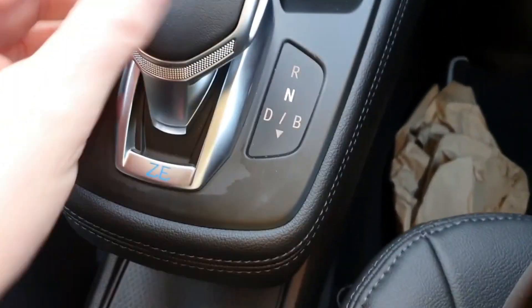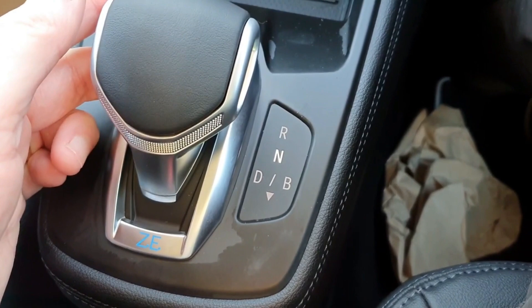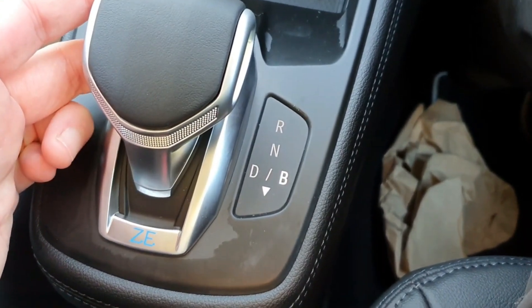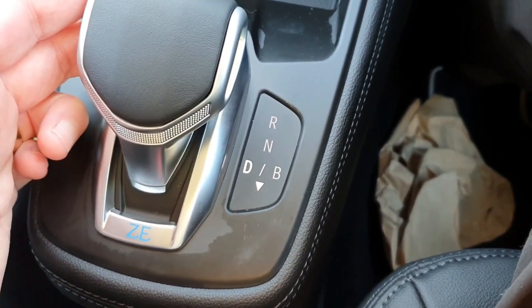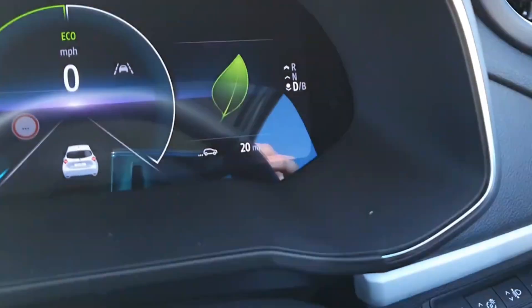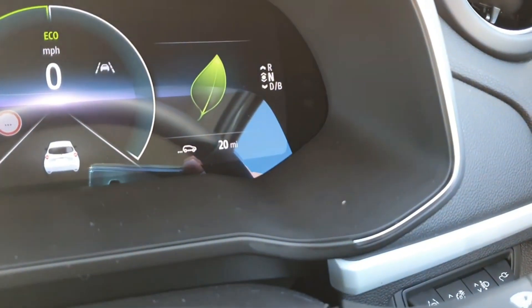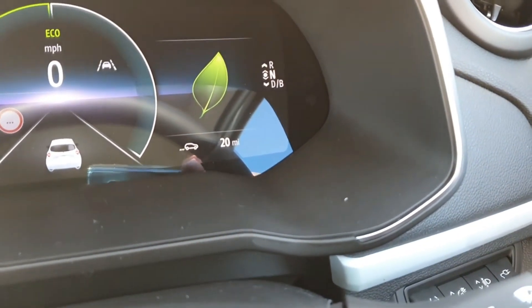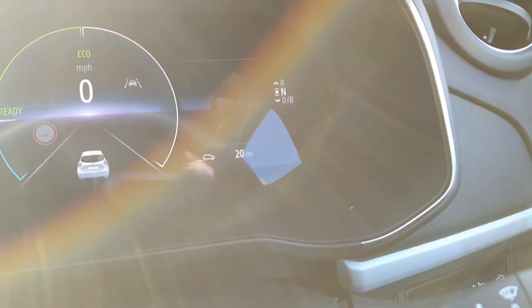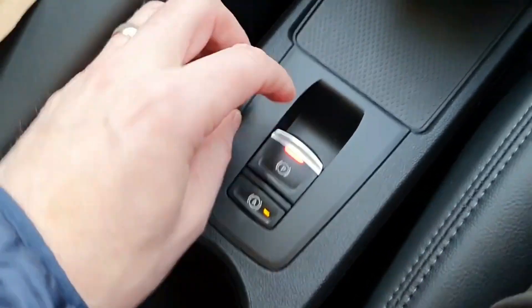One thing I like is this gear selector. There's no P for park — you toggle it back for B, pull it back again for D, and that comes up on the dashboard showing what drive selection you're in. Push it forward for neutral and forward again for reverse. This is the first EV I've used with no P for park — you just put it in neutral and apply the handbrake.